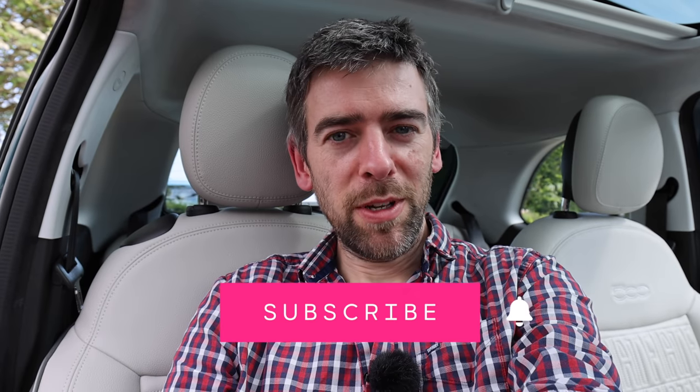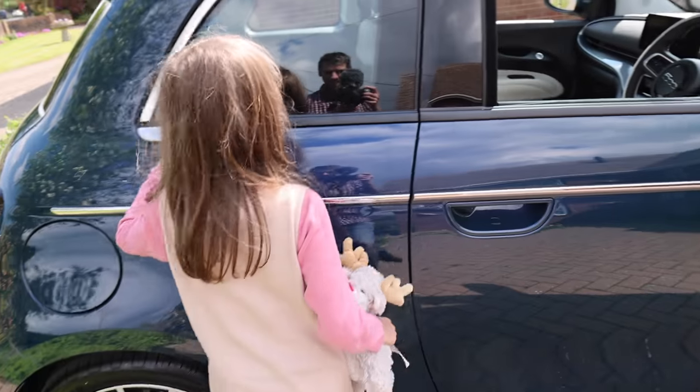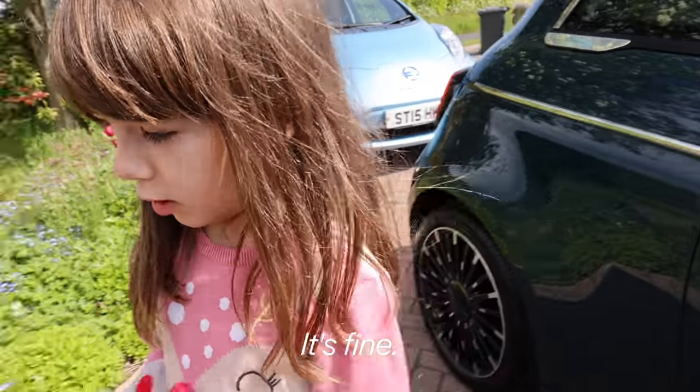Thank you very much for watching. Please press subscribe and press the bell icon to be notified of other videos. I look forward to talking to you soon. Bye for now. What do you think then, my love? I think it's fine.